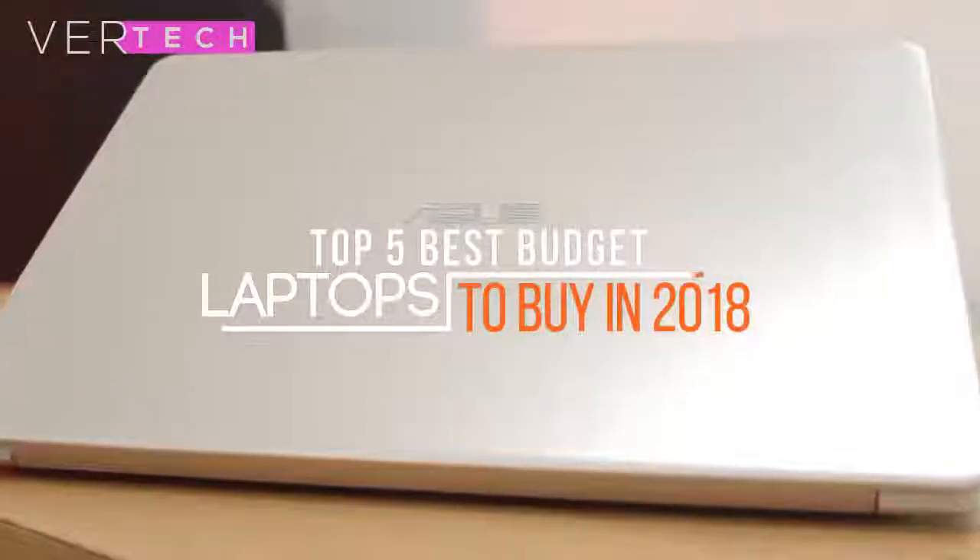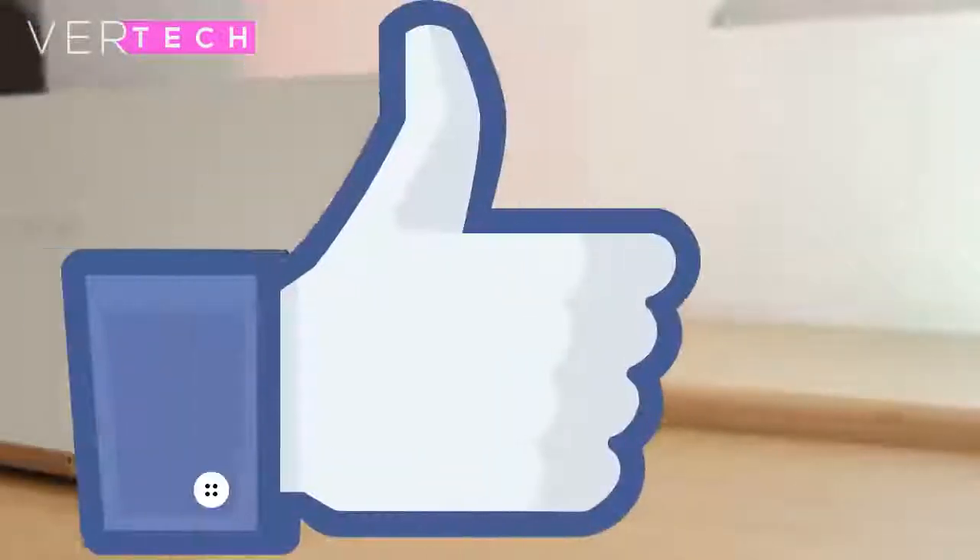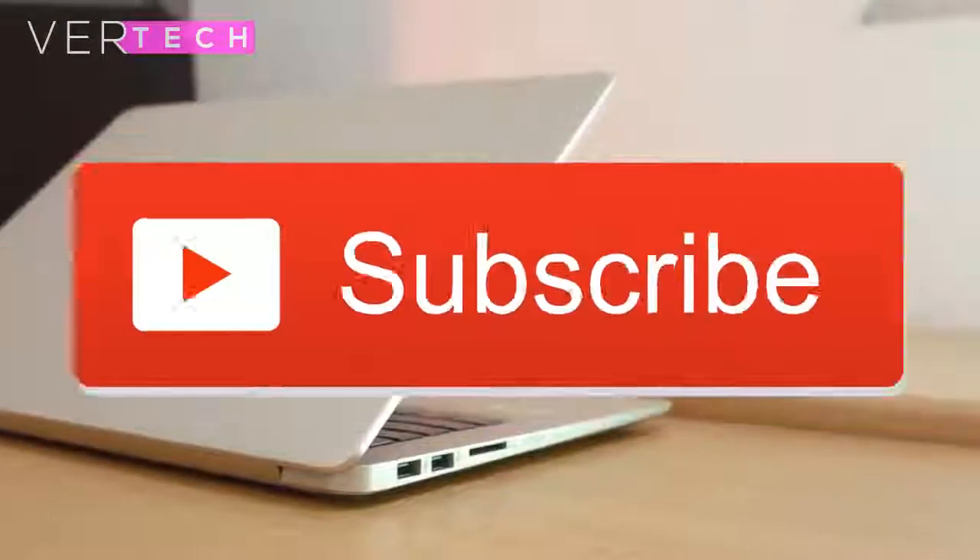Hello guys, and today I am going to show you the top 5 best budget laptops to buy in 2018. Before we start the video, make sure to hit that like button and subscribe to the channel. And with that being said, let's get started.